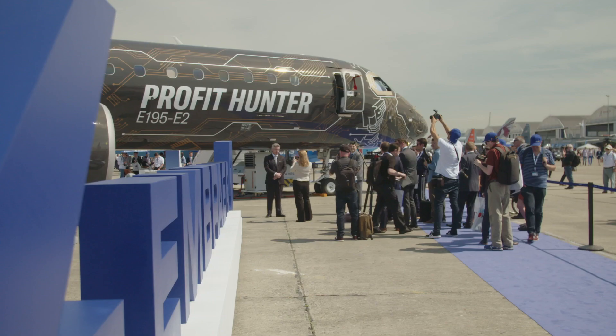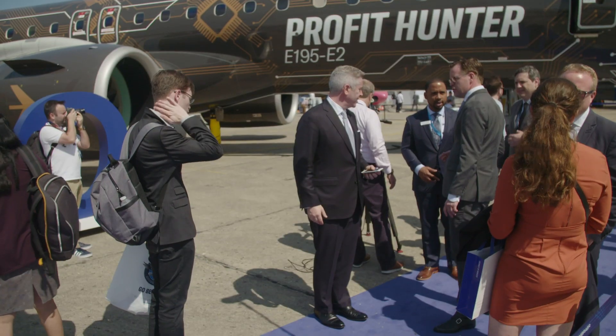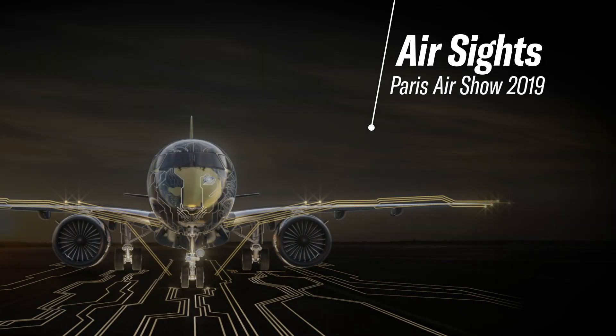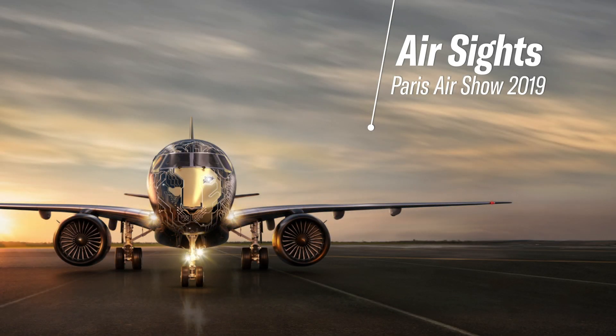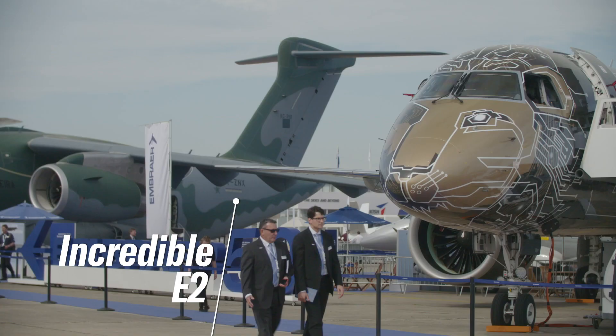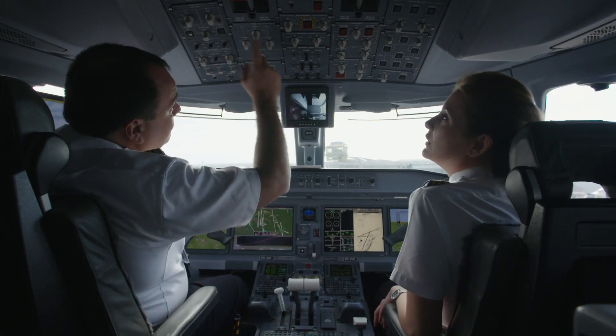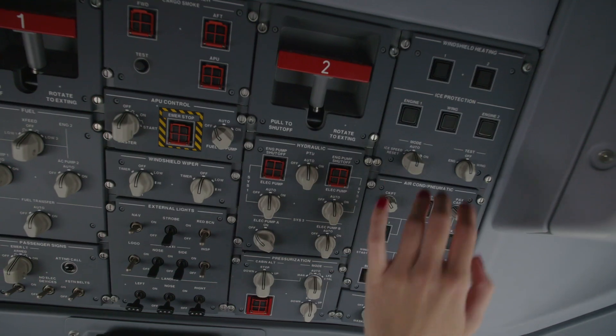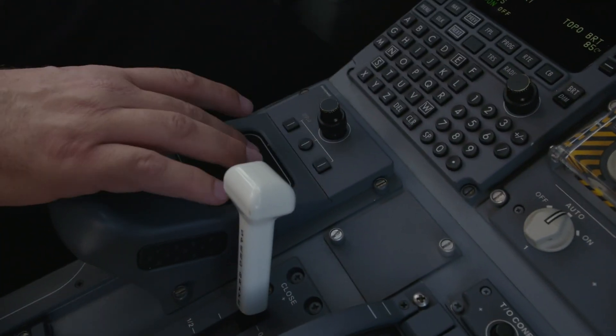The E195E2 Profit Hunter is creating a real buzz here at Le Bourget and making headlines in the air show dailies. This next generation aircraft is packed with new technologies and E-enabled systems, enhancing the flying experience for passengers and crew.